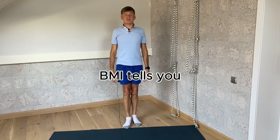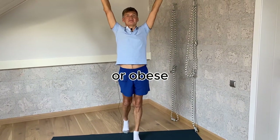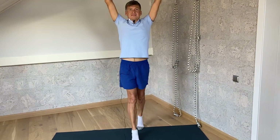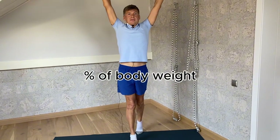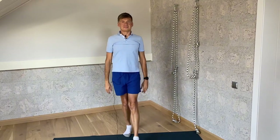What BMI tells you: whether you're underweight, normal weight, overweight, or obese. Next is BFP — the body fat percentage. BFP gives a more detailed look at what's really going on under the hood. It's the percentage of your total body weight that's composed of fat. Too much fat can lead to health issues.